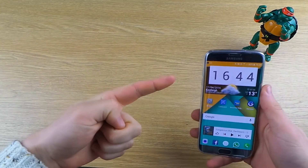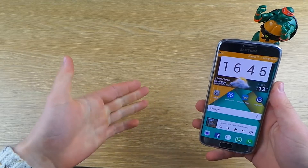Hi guys, this is David Concise Reviews. Today I'm going to go over three must-have apps that you need to get on your Samsung Galaxy S7 Edge or whatever Android device you've got.